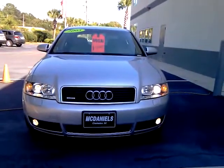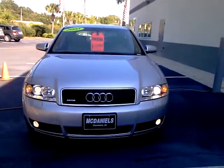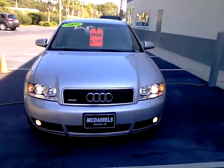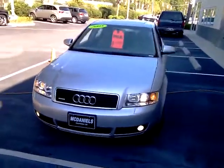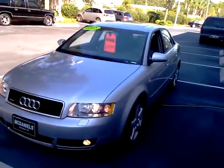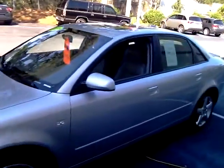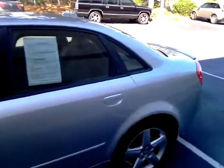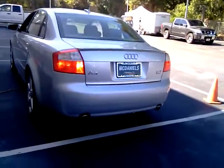Today you're looking at a 2005 Audi A4 sport package on McDaniels TV on YouTube. Xenon headlamps on this Audi A4 sport package, 17-inch alloy wheels, rear spoiler deck lid spoiler on the back — a nice sporty look. It has a dual exhaust system on the bottom right there.